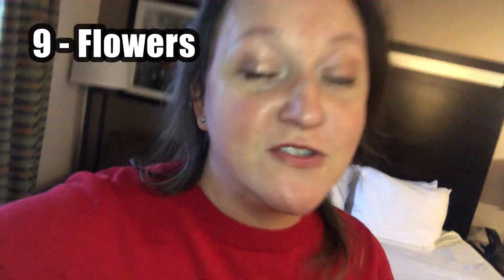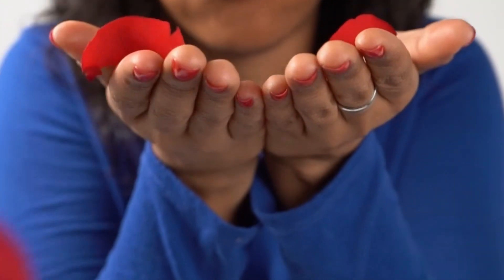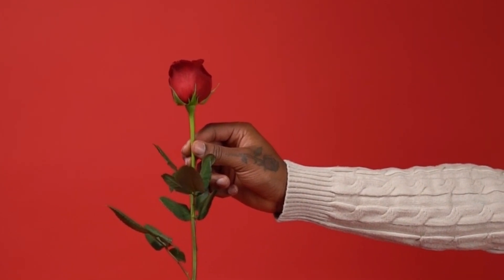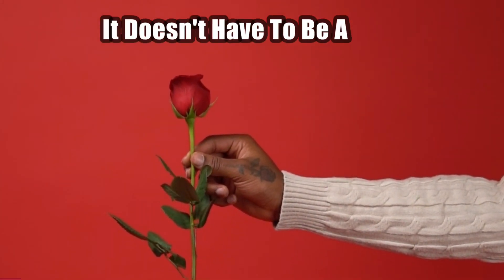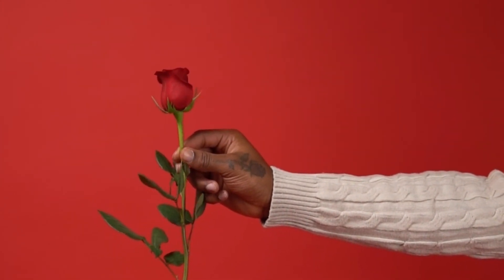Flowers are always great. You can just do a bouquet — it doesn't always have to be rose petals, although rose petals look really nice on white linens. Any flowers will do and it will also scent up the room. There's just something about flowers that makes any situation really romantic, even if it's just a single rose. It doesn't have to be a whole ton of flowers — it's the thought that counts.